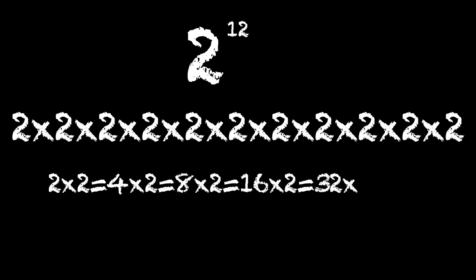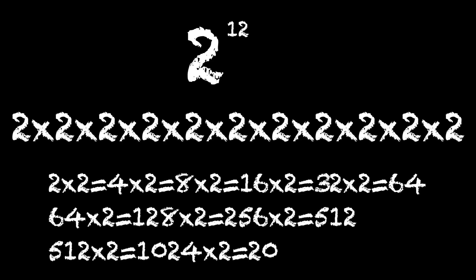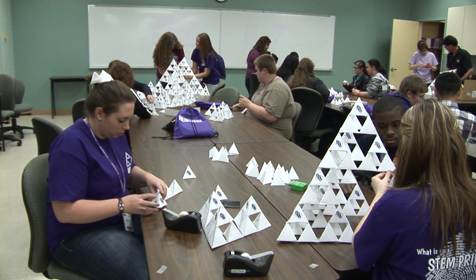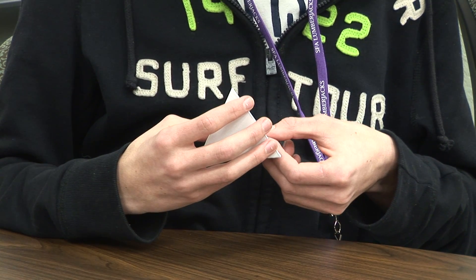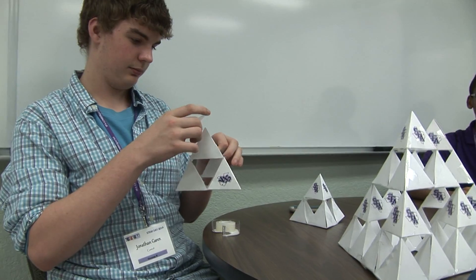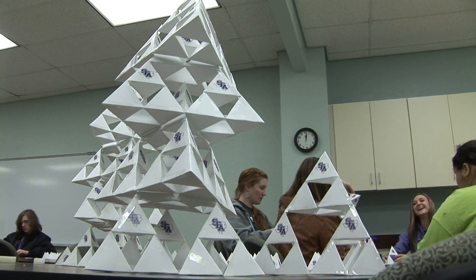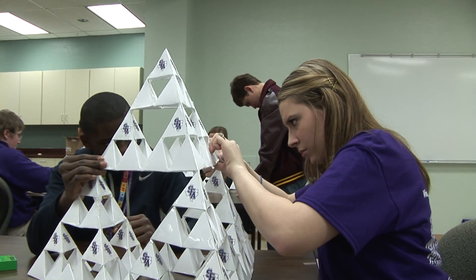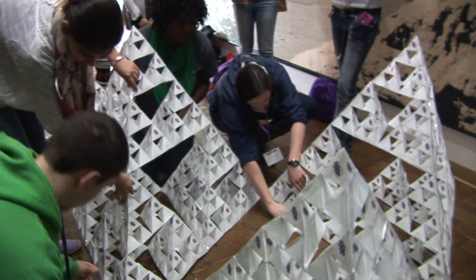2 to the 12th — that's 4,096 individual pyramids — built into a giant pyramid. Right now we have nine different rooms all making individual pyramids. We are going to be building those individual pyramids into batches of four, then take four of those to get the next level height, and on and on and on.